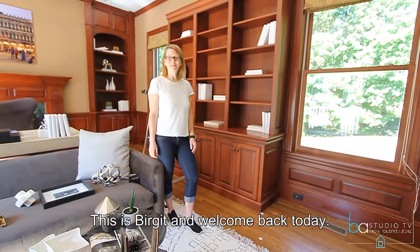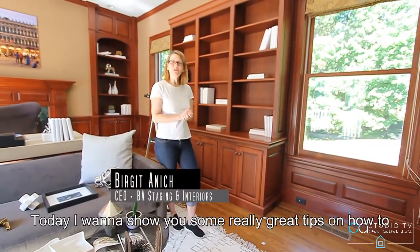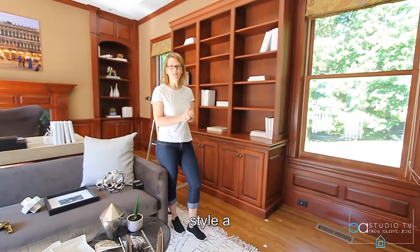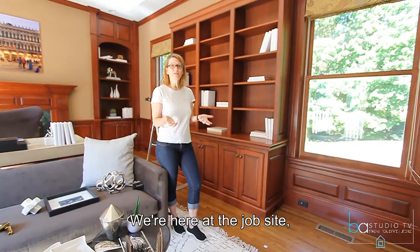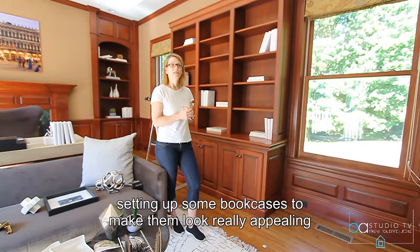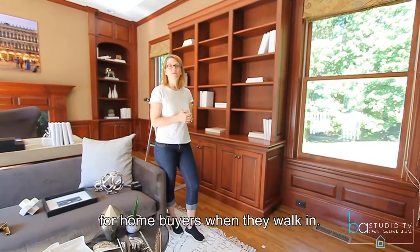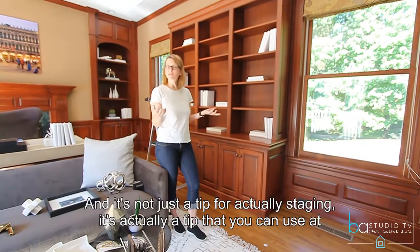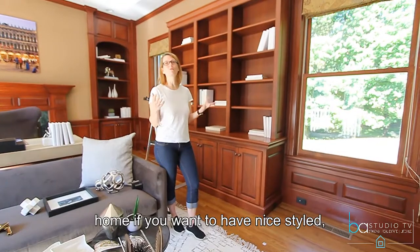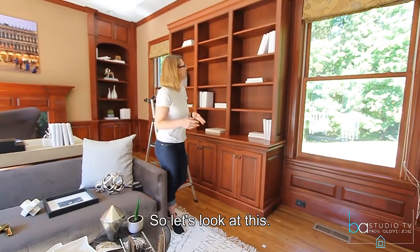Hi everybody! This is Birgit and welcome back today. Today I want to show you some really great tips on how to style a bookcase. We are here at the job site and we are in the middle of setting up some bookcases to make them look really appealing for home buyers when they walk in. And it's not just a tip for staging — it's a tip you can use at home if you want to have nice styled bookcases. So let's look at this.